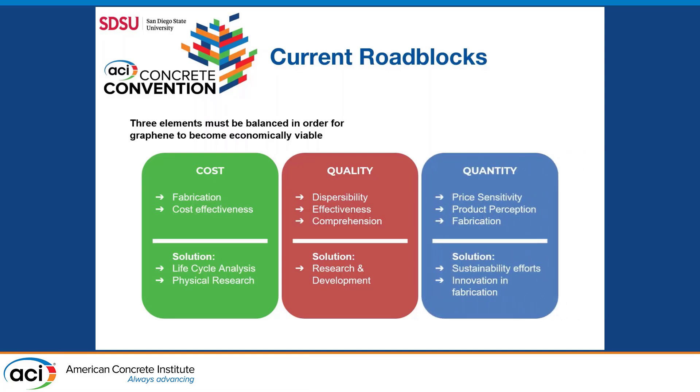Our final roadblock is quantity. There's a price sensitivity as we need graphene at large scale. Production and fabrication methods would have to be better understood and narrowed down to what the concrete industry needs. A solution to this quantity roadblock would be to focus on the sustainability gains from graphene use and innovation in fabrication as well.